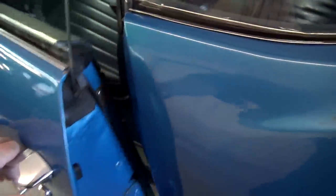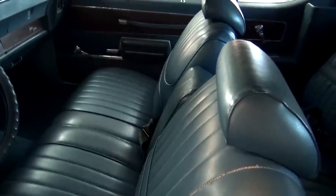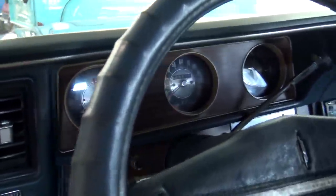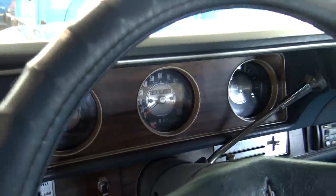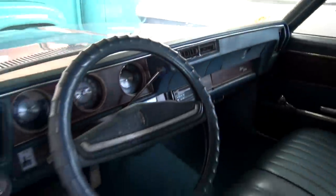It has all blue vinyl interior that's holding up pretty well. Got the headrests on there, all factory gauges and everything. It's showing 62,000 on the odometer — so I would assume probably 162,000. Dashboard looks good, no cracking or anything.